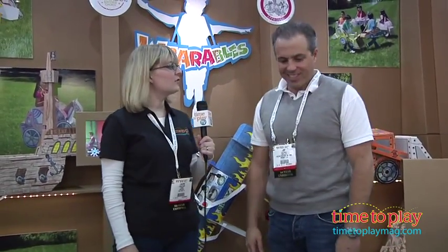That's very cool. Well thank you for showing us around, Joe. Thanks for stopping by. There's lots more to see here at Toy Fair, and if you want to find all of our Toy Fair 2013 videos, visit timetoplaymag.com — your number one source for all things play.